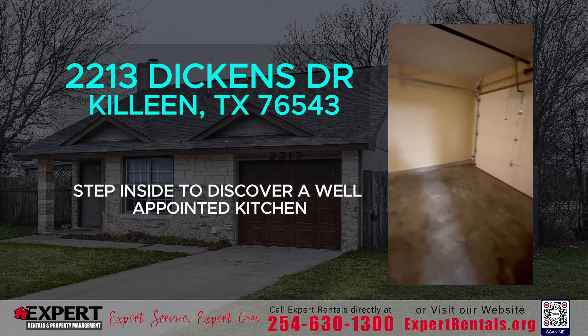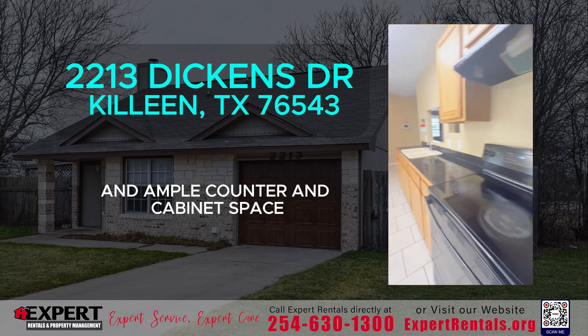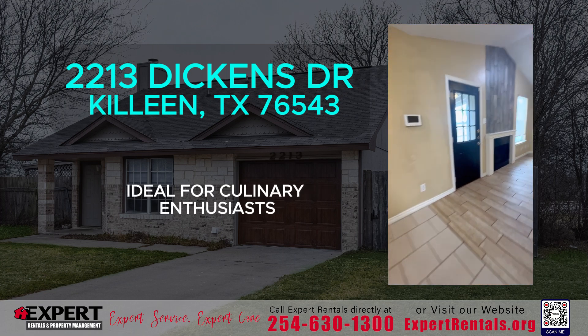Step inside to discover a well-appointed kitchen, equipped with modern appliances and ample counter and cabinet space, ideal for culinary enthusiasts.